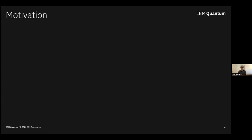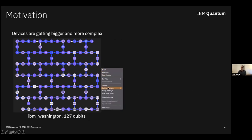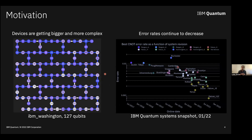When you look at how the field has progressed, especially in the last couple of years, devices are getting bigger and more complex. Here's an example: IBM Washington, an Eagle device with 127 qubits. At the same time, we're getting better at controlling these devices — our error rates continue to decrease. Showing IBM results: over the years, our average and best-case two-qubit error rates, our CNOT error rates, have considerably gone down.